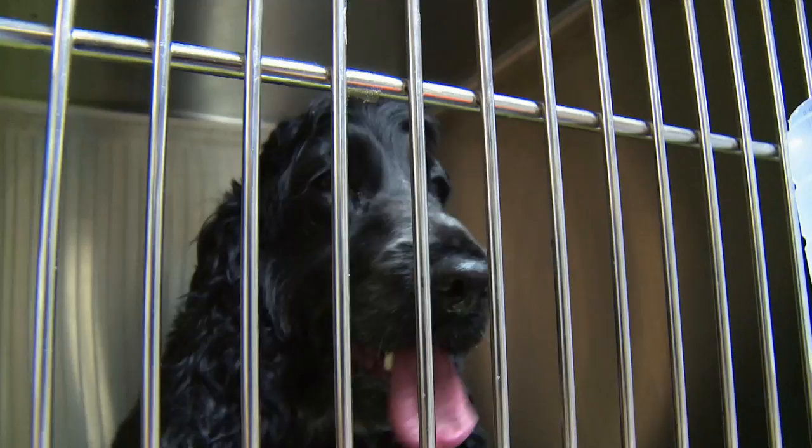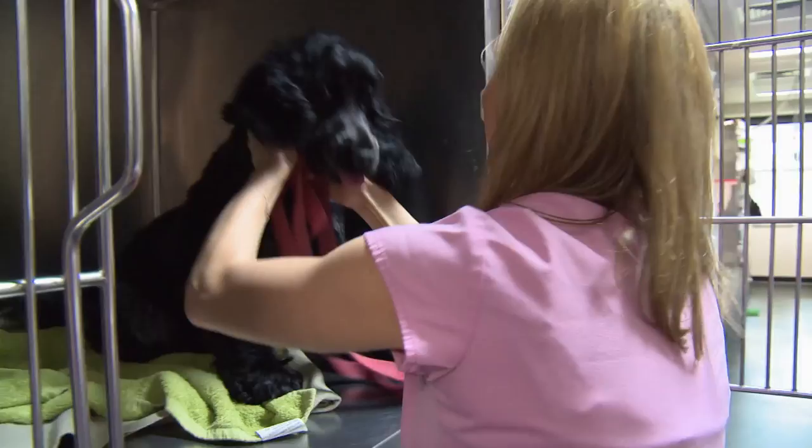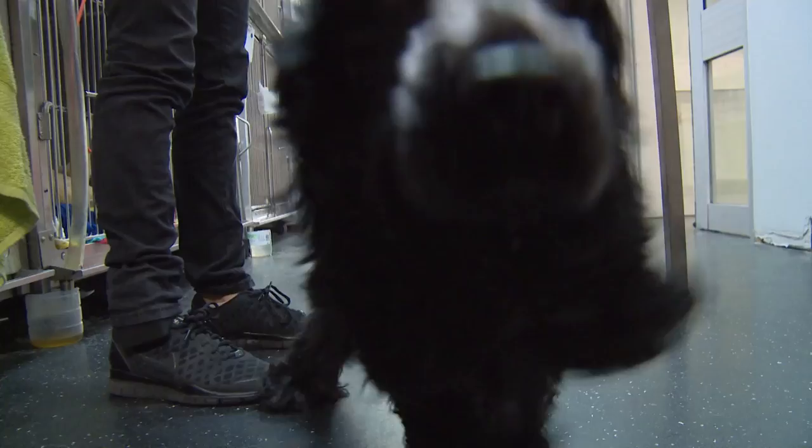It's been three days since Daisy was first treated for cellulitis and it's now time to go home. Daisy is clearly feeling much better — I can't even hold her still. Are you ready to go? The swelling's gone right down. She's comfortable, she's happy. I think she wants to go home. Let's go!